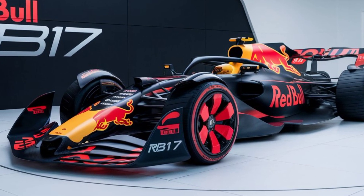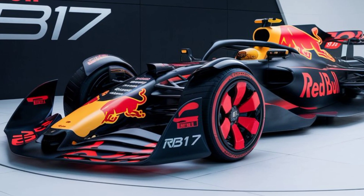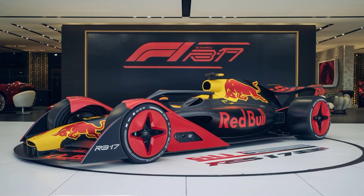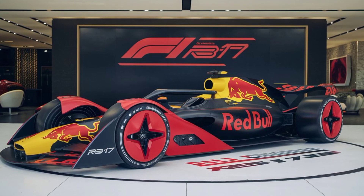First, let's talk about the design philosophy behind the RB17. Red Bull Racing has always been known for its innovative approach, and the RB17 is no exception. This car is designed to be the pinnacle of engineering excellence.